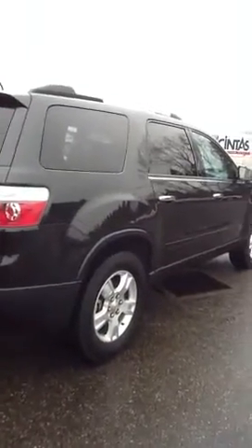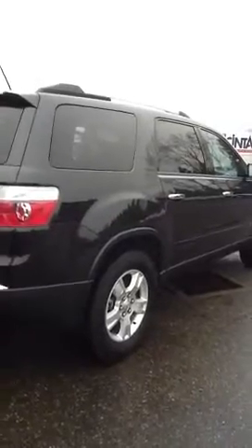Hi, this is Kathy from Lavery Automotive. As promised, we're going to do a video of the vehicle that you had inquired about. We're going to take a look down the side of the vehicle first.